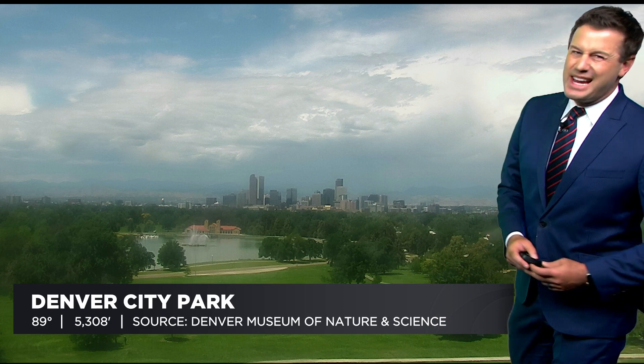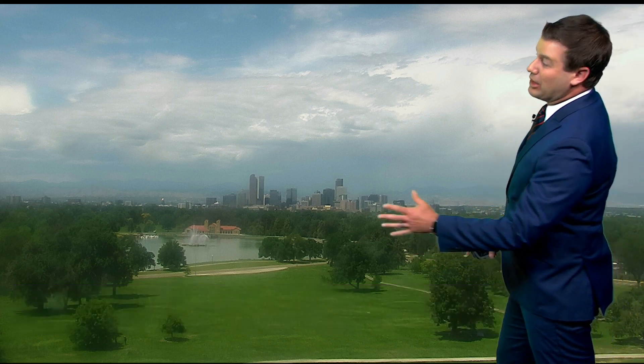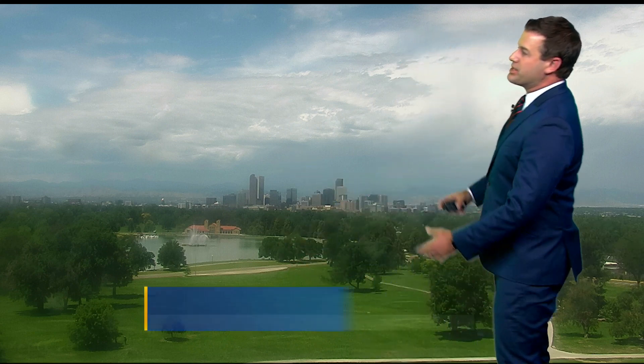Another check on our weather with Ashton. Yeah, Michelle, definitely a warm afternoon for us. Not quite as hot as yesterday, but still pretty toasty. 89 degrees right now downtown Denver, at least at City Park, looking toward the city.